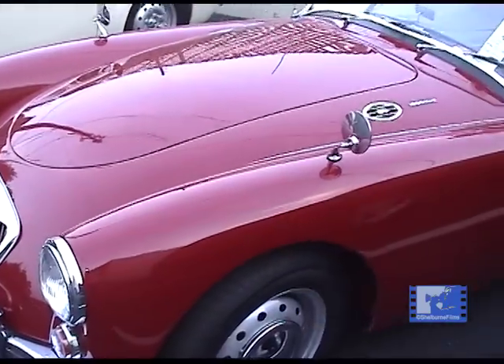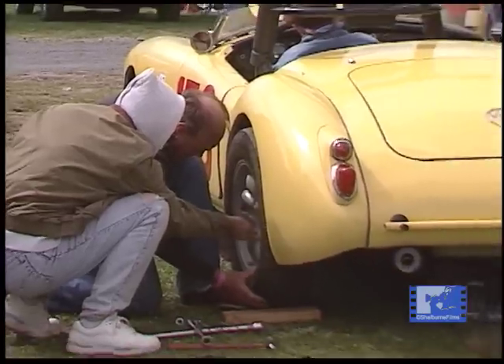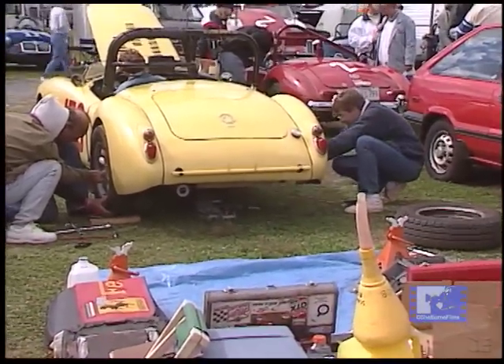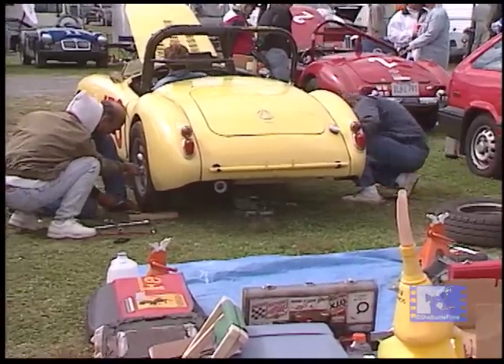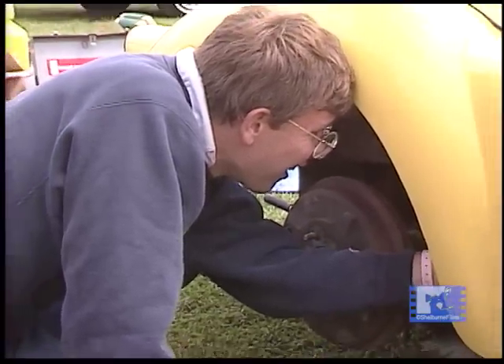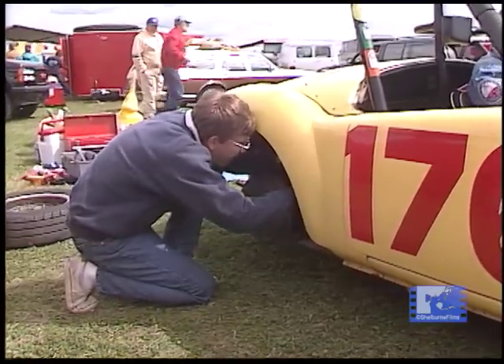Now they've become a very sought-after cult car. If you have an MGA twin cam, consider yourself very fortunate. The cars are beautiful, they certainly keep up with modern traffic, they're reliable, they're fun to drive, they're easily maintained, and if you've never been in one, find somebody and hopefully get into one.